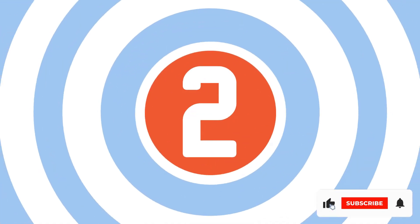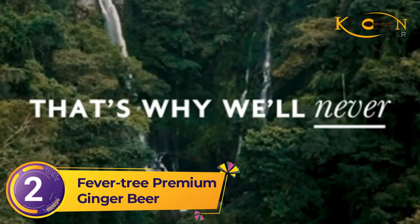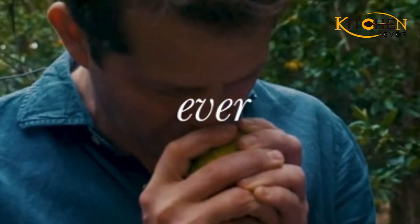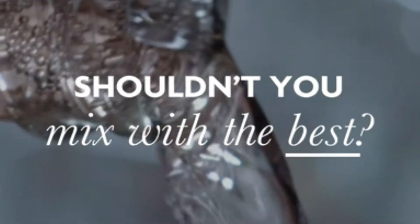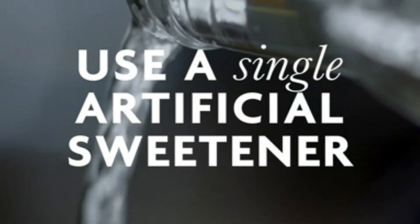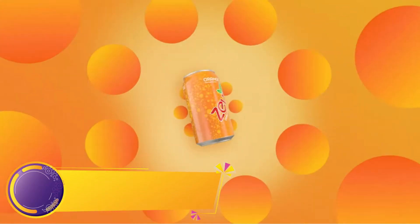Number two: Fever-Tree Premium Ginger Beer. Unlike other ginger beers, this one's not too sweet — in fact, it's definitely on the more mild side of the spectrum, which makes it a great mixer for Moscow mules and similar cocktails. Naturally sourced and made with three types of ginger from Nigeria, Cochin, and the Ivory Coast, it's a great middle-of-the-road choice that's sure to satisfy any palate. Unlike other brands, this one is particularly smooth too.